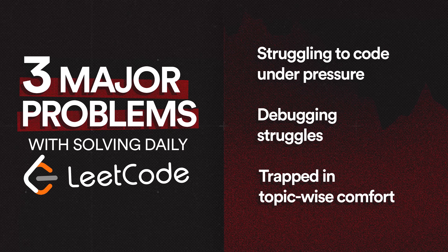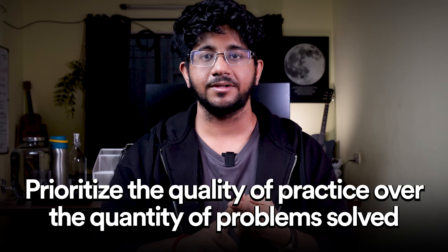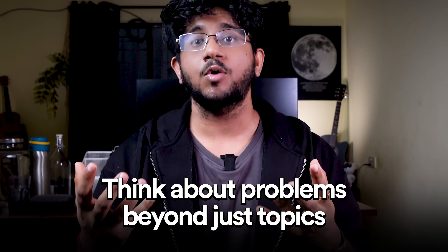If you just do this for a year — or even three months — you will see a drastic improvement in your topic detection and your overall DSA growth. These are the top three mistakes I've seen people doing on LeetCode. There are a few more, like looking at solutions before writing your own code, or watching a video before thinking on the problem yourself, but if you fix just these three first, your growth will happen very fast. Practice daily, but also inculcate these right habits. Don't just focus on the number of problems solved — the quality of your practice matters a lot.